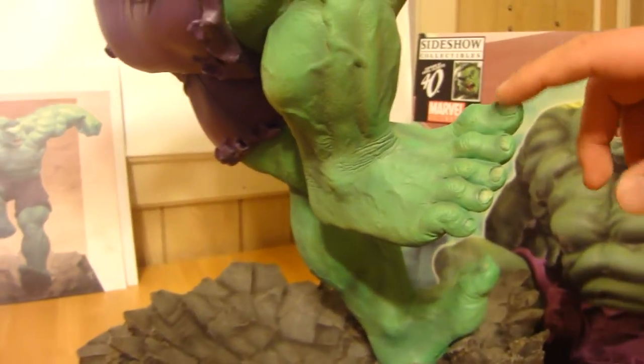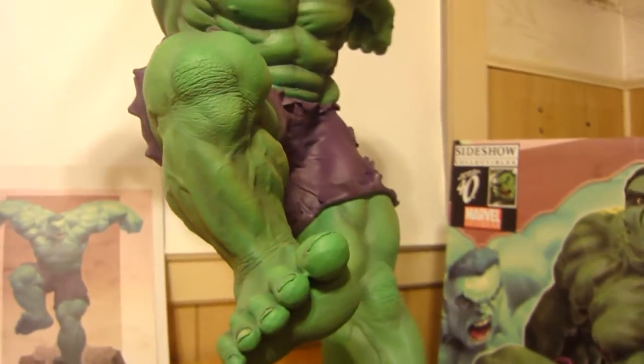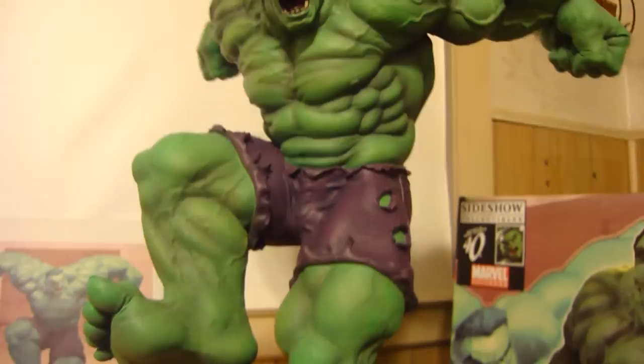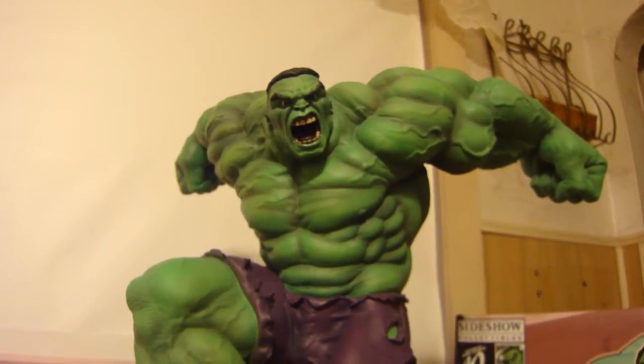Another thing is some people draw the black toenails, but he kept it green. I like that, because the Hulk usually has green fingernails and toenails. Some people have different interpretations, but the face just looks great — it's so intense. He's so angry.